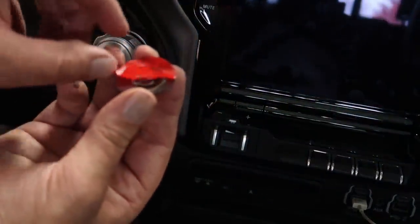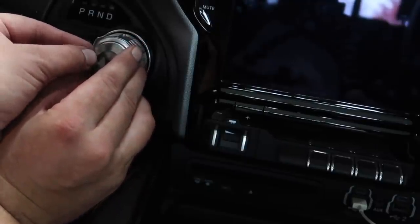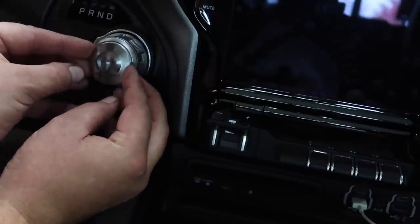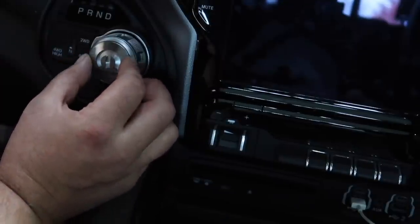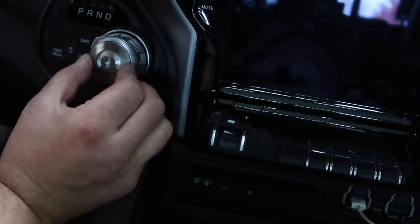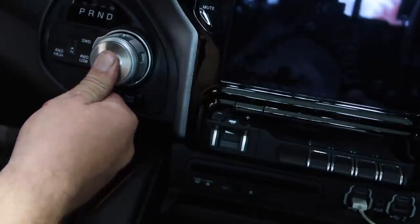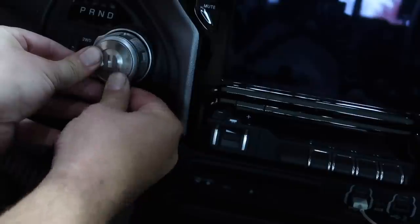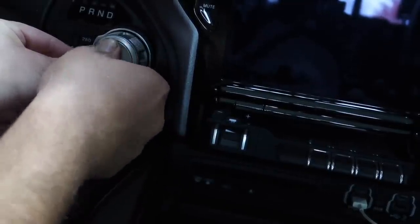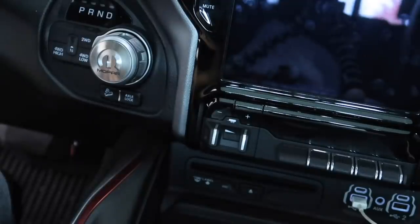Now that the activator has had a chance to dry, we're going to take the protective film off the back of our trim piece and line it up as best as possible. The piece is silver and the knob is silver as well, so it's a little tricky to make sure everything is perfectly aligned. Then we apply constant pressure for about 30 seconds to make sure all of the two-sided tape makes contact with the shift knob. The Mopar M trim piece looks pretty nice — it's a subtle touch but it'll set my truck apart for about 20 bucks.